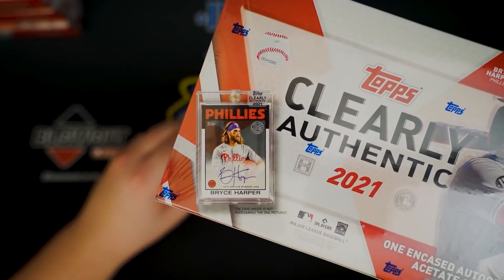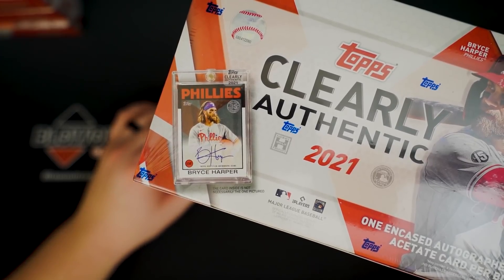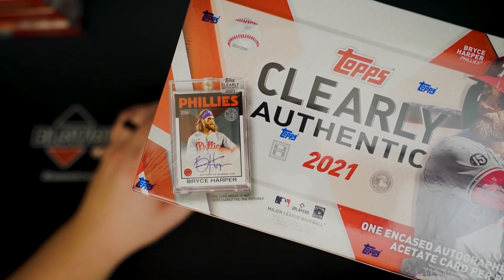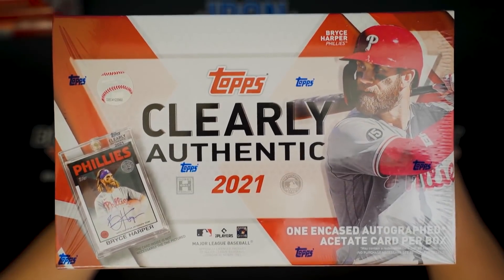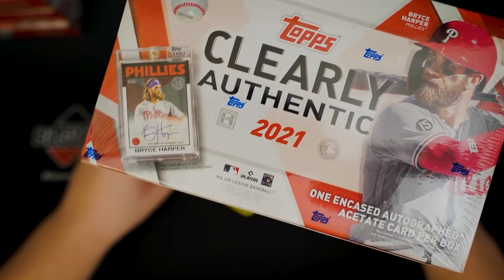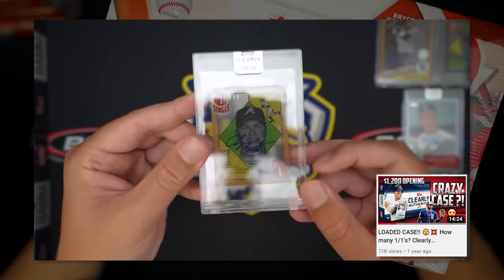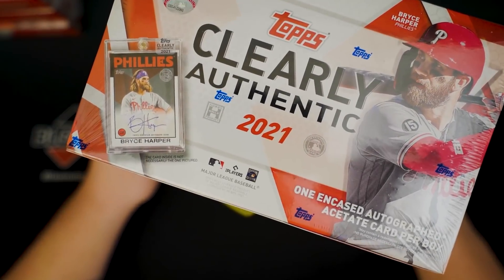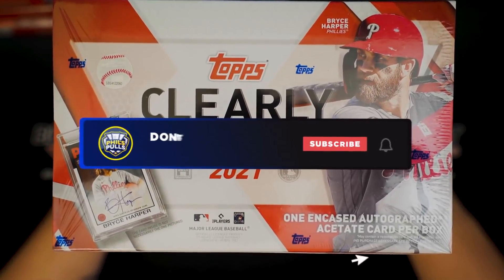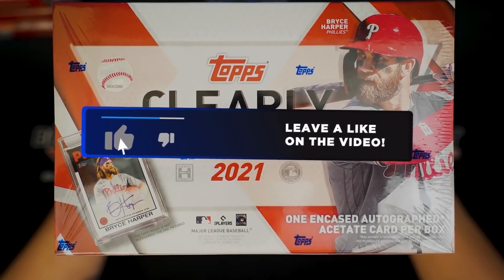As you can see from the artwork, you get one encased autograph per box. I figured the best way to do a video on this would be to do a whole case, so we'll get to see 20 cards. These are about 85 bucks a piece, so you get an auto for 80, 85 bucks. There can be some cool stuff in here — these sort of clear acetate cards with plays on different classic Topps styles. There's rookies, there's a good vet checklist, as well as retired players. Leave a like on the video, subscribe to the channel if you've not already, and we will get right into 2021 Clearly Authentic.